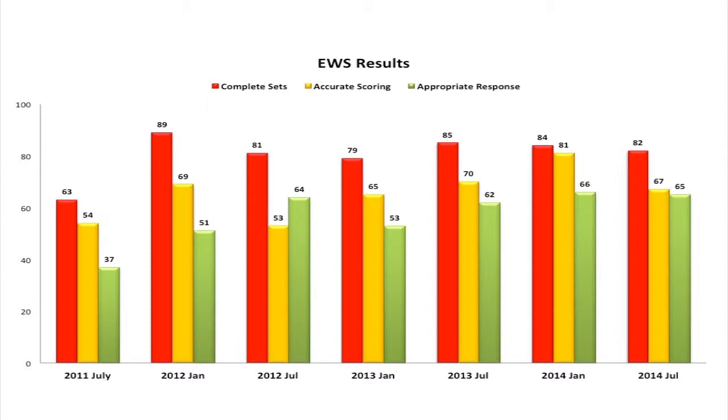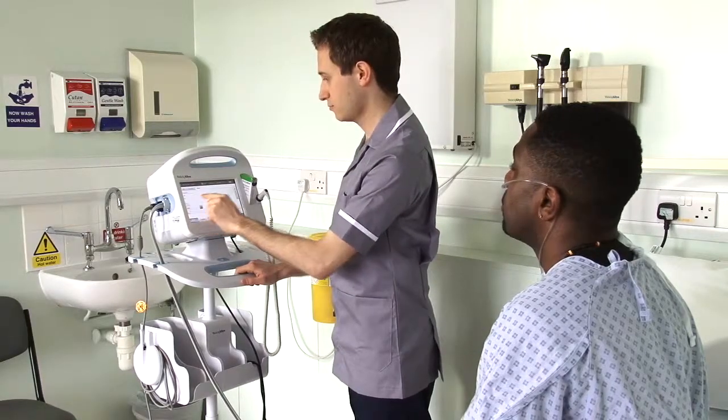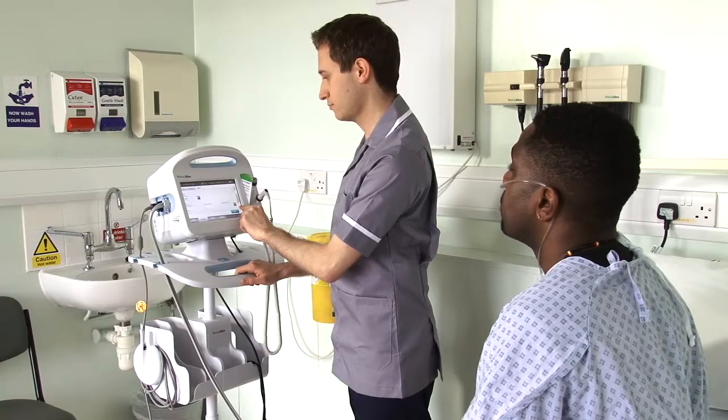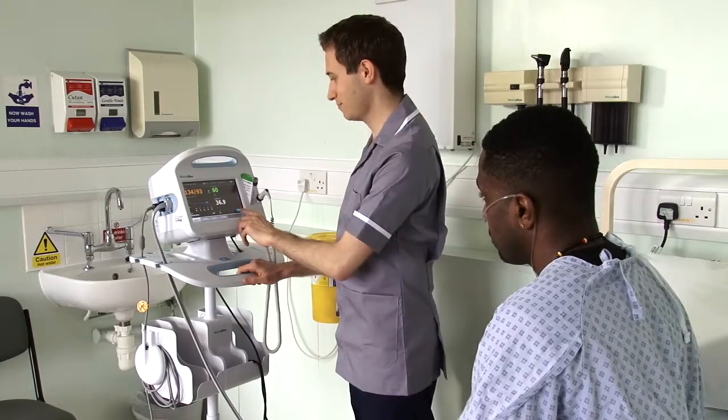St George's was fortunate to receive an award from the Nursing Technology Fund to implement a bedside observation device that would send the completed observations and the early warning score directly to the electronic documentation. Importantly, this enables the nurse to input the complete set of observations, including oxygen and level of consciousness, at the bedside. The last screen on the device displays the early warning score, providing an immediate visual prompt for the nurse for escalation.